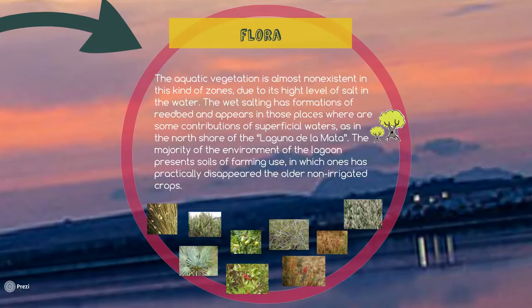Finally, we have to say that the majority of the environment of the lagoon presents soil of farming use, in which the older non-irrigated crops — olive tree, carob tree, and some cereals — have been practically replaced by irrigated crops, such as citrus and vegetables. Here we have some examples of Salinas de Torrevieja.